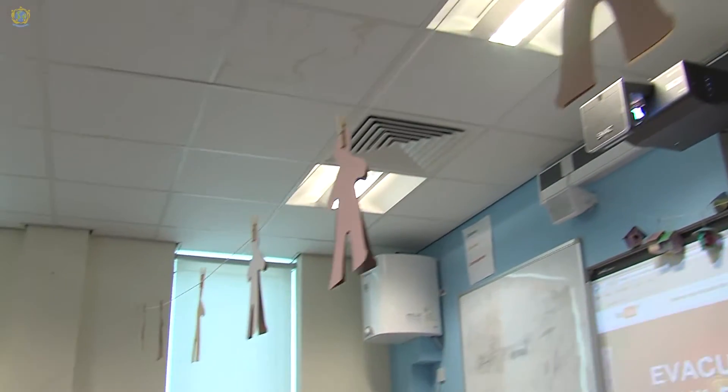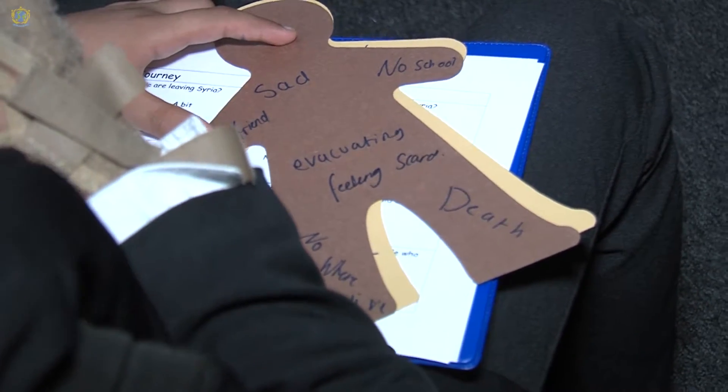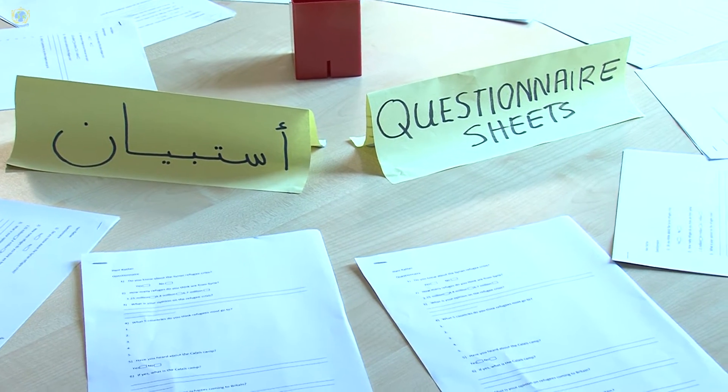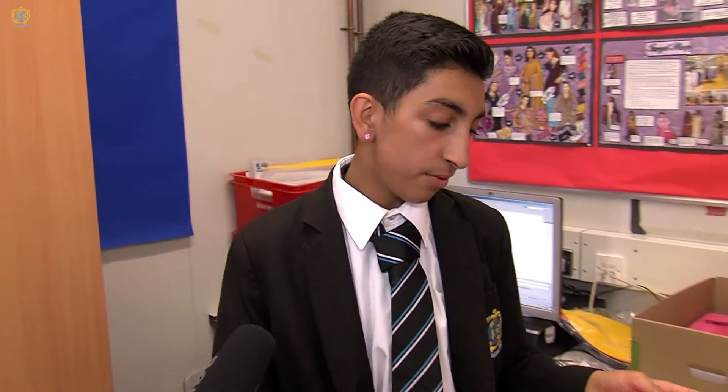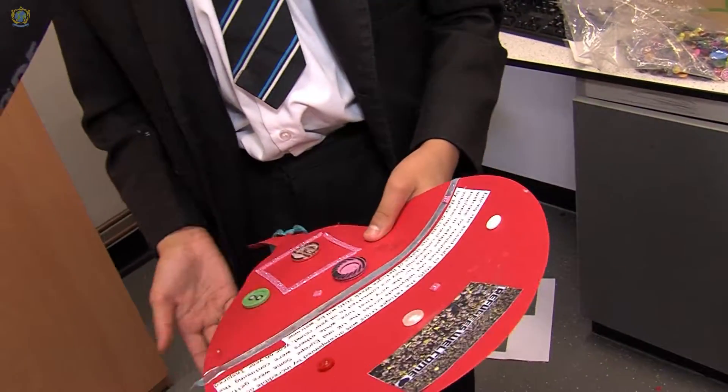We have made statements cut out from paper, and the plan is that when Year 7s come, they're going to write on them to tell us how they feel before and after about the Syrian conflict. We've also given out questionnaires. I've made these balloons with information about what's happening there and why.